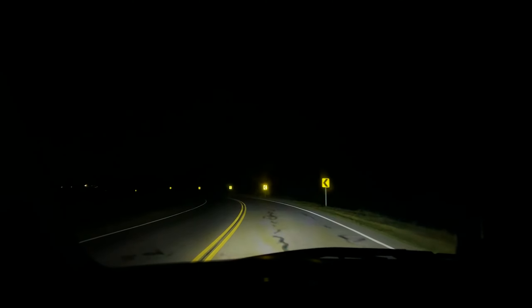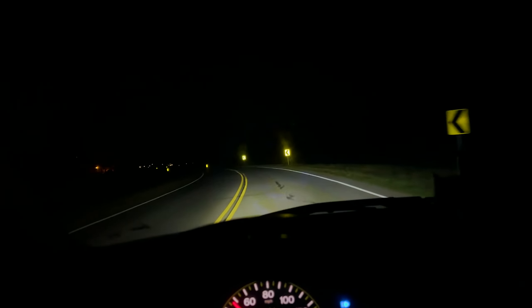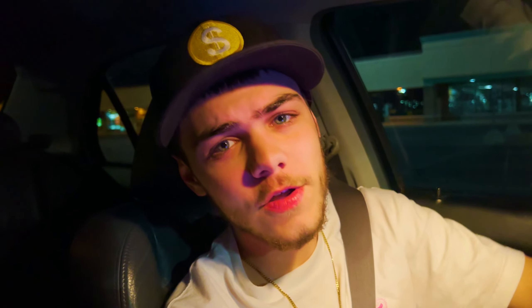Another thing to factor in is if you have any vision problems, especially at night — it may be a little more difficult for you to see, and it definitely will be. If you have any questions regarding the windshield tint or just tint in general, let me know in the comments down below and I'll answer any questions you may have.